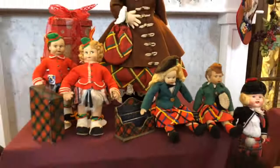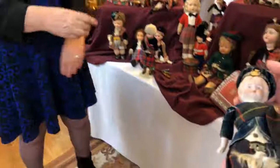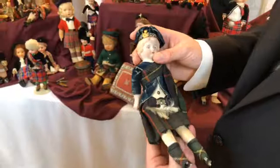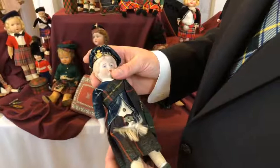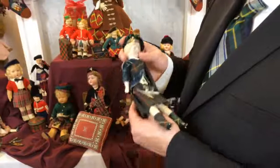Do you remember your first plaid-dressed doll, or when you decided you were going to focus on collecting these? I'm trying to remember which one was the first. I love pairings. Queen Victoria became very enamored with life in Scotland because they had some privacy when they visited their home there, and I think she was the one that decided the kilts or plaids had to have names.